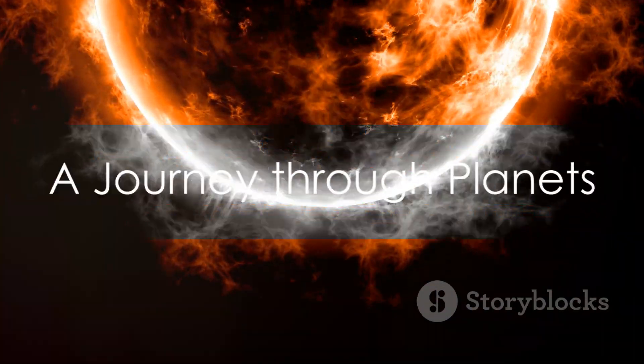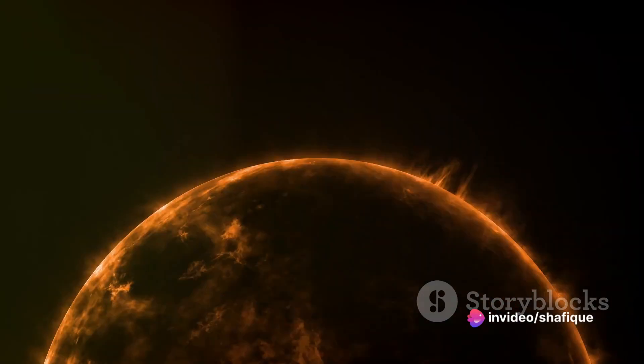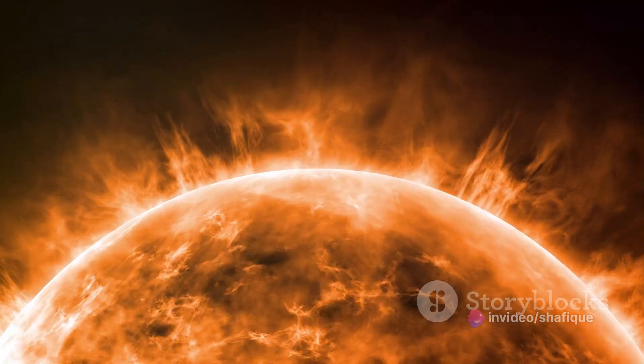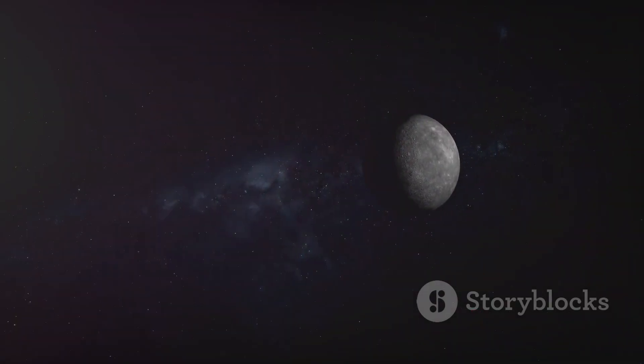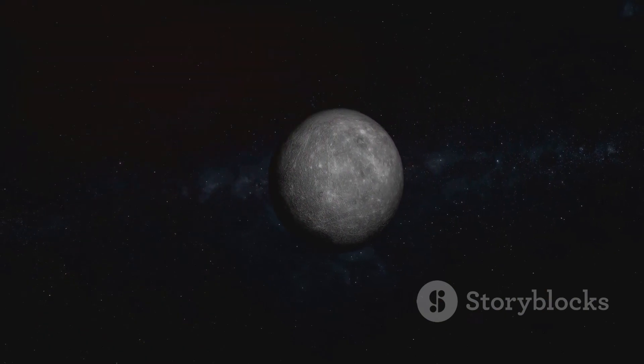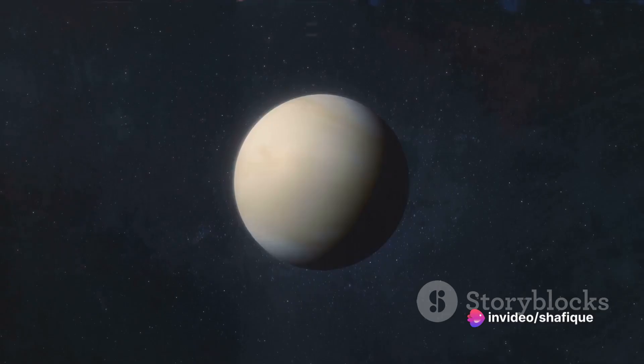Now imagine we're beginning a cosmic journey starting from the sun. Picture the sun as a massive, fiery basketball radiating light and warmth in every direction. First stop: Mercury, a tiny pepper-grain-sized planet closest to our basketball sun. Imagine the distance between them as about the length of a soccer field.